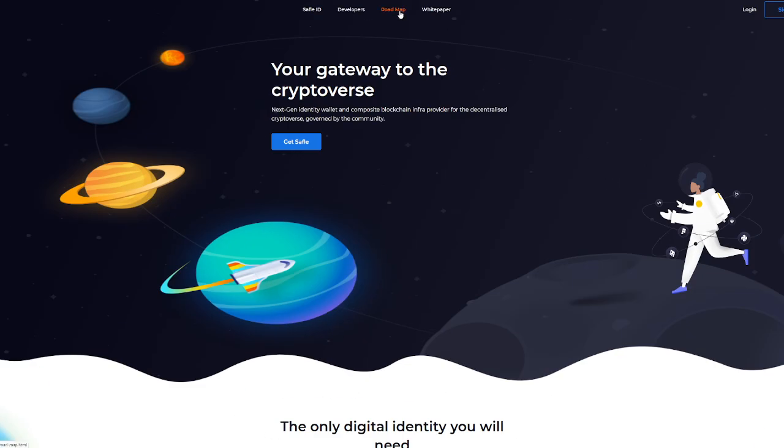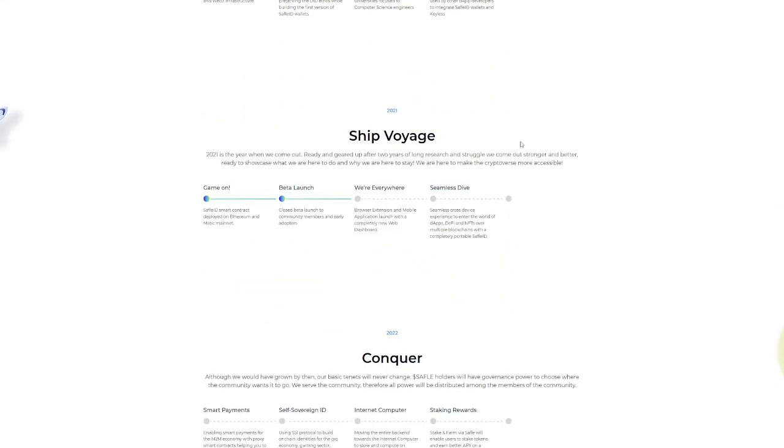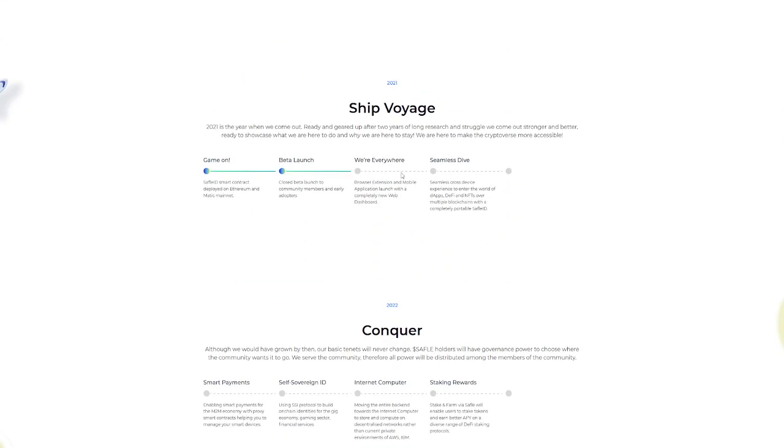I want to talk about Safeful's roadmap, because the roadmap is so important when looking into a new project — you want to make sure they have a plan beyond just the current months. The plan spans 2019 to build, 2020 to continue development, 2021 as Ship Voyage, and 2022 as Conquer. After two years of long research and struggle, 2021 was a very big success, coming out ready and geared up to showcase what they're here to do and why they're here to stay.